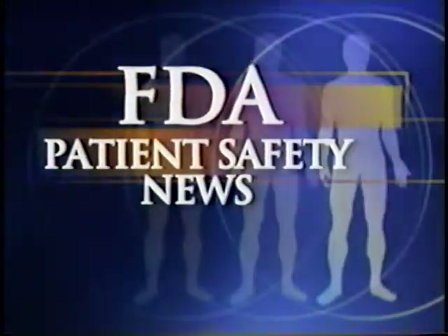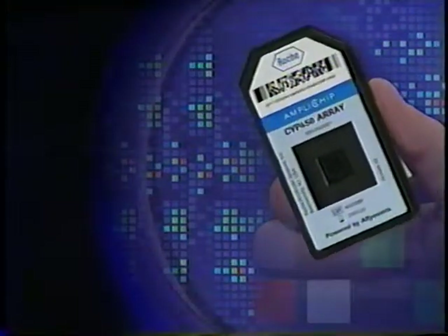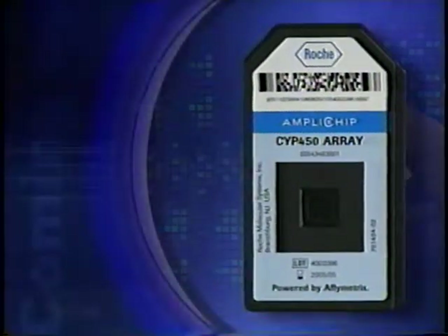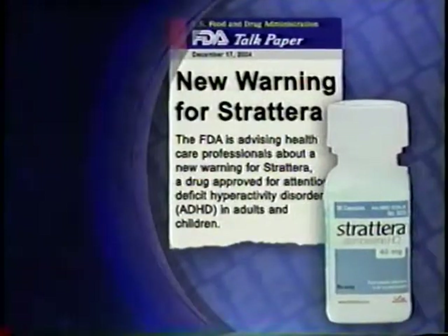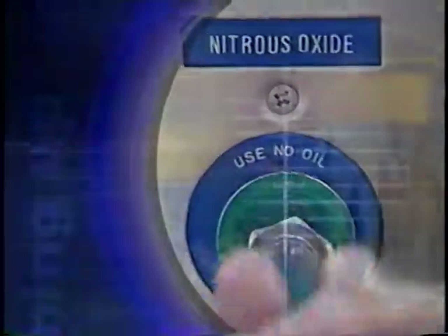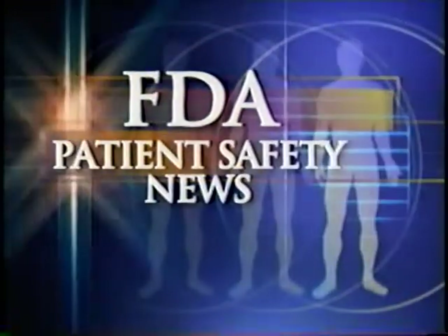This is FDA Patient Safety News. In this edition: a new genotyping test that can help select a patient's medications and individualized doses, a public health advisory about the use of NSAIDs, a warning about liver injury in patients taking Strattera, and more on preventing fatalities from medical gas mix-ups. Welcome to the program for the US Food and Drug Administration. I'm Mark Barnett and I'm Anita Rayner.